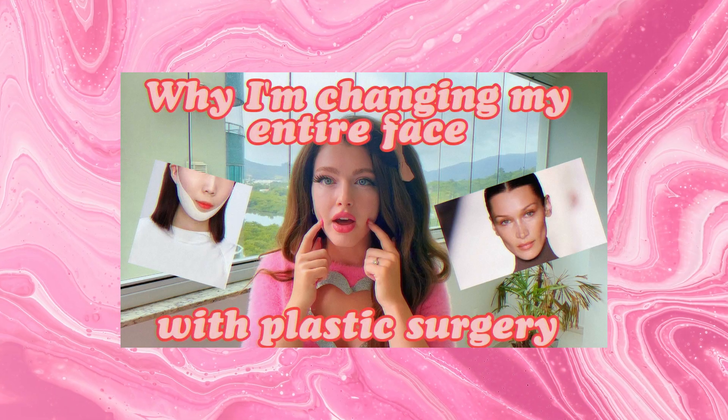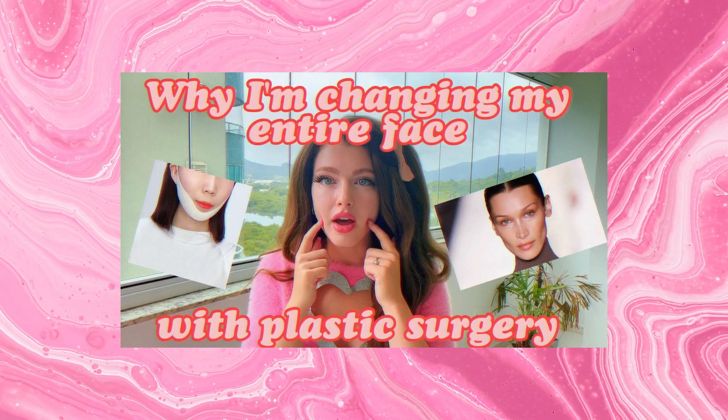I've talked about this before, and if you check out this video here, this is when I explained a few months ago that I was going to get a couple of procedures done. One of those procedures was going to be veneers.